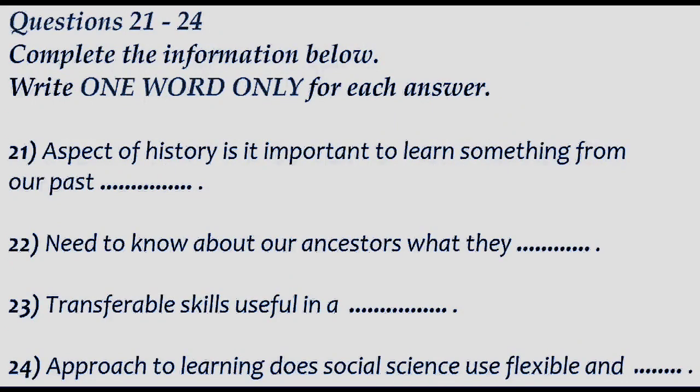Now turn to part three. You'll hear two university students discussing a social science lecture they attended. First you have some time to look at questions 21 to 24. Now listen carefully and answer questions 21 to 24.